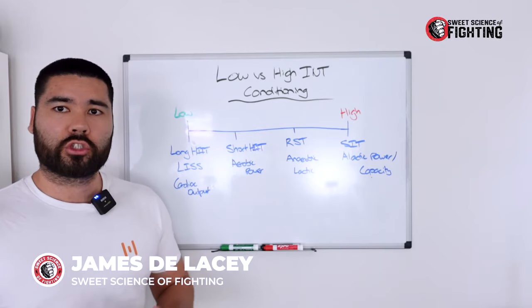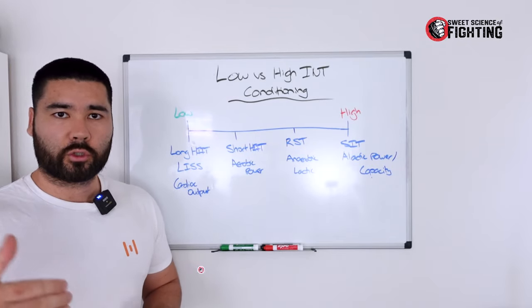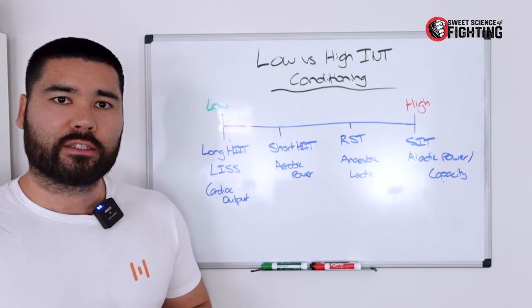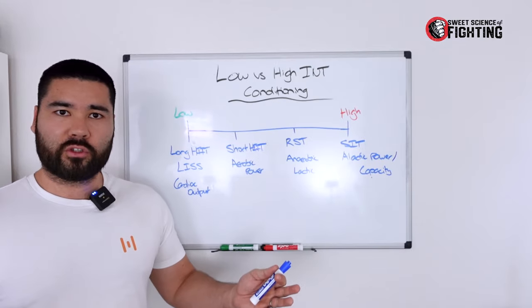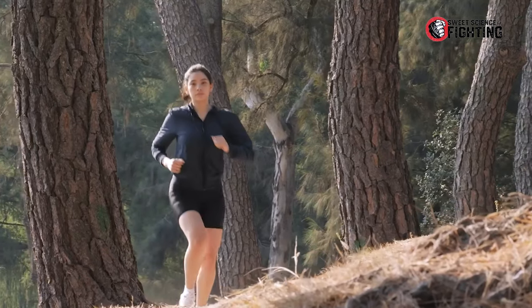Recently, there's been a big push towards zone two or low-intensity conditioning to improve sports performance, but there is research and evidence to suggest that you may need to spend more time in the higher-intensity ranges. This can be confusing — you don't know if you should be going for your long runs every day or if you should be doing sprints.